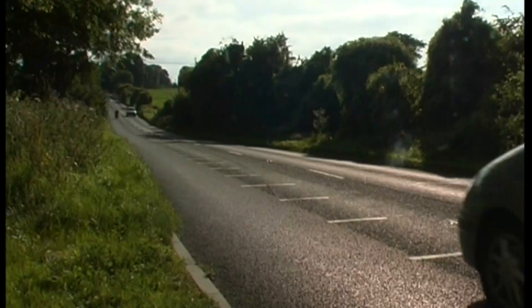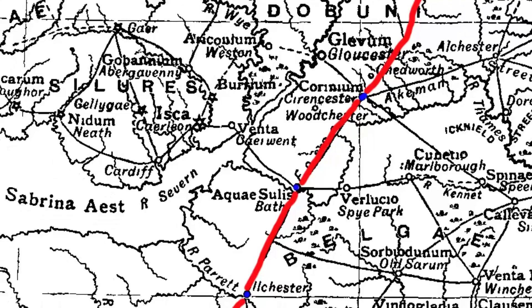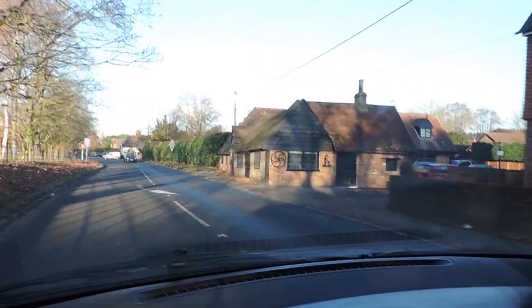Many other Roman roads have survived intact to become modern routeways, such as the Foss Way, seen here near Cirencester, which runs from Lincoln, or Lindum, in the north-east, to Exeter, or Isca, in the south-west. Or the A340, seen here near Englefield in Berkshire. Like all Roman roads, this one is as straight as it possibly can be, which is another clue to the road's Roman origins.